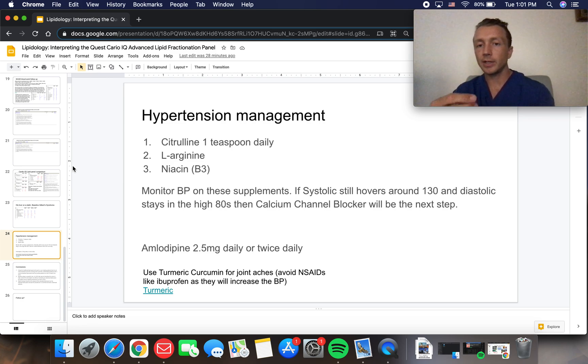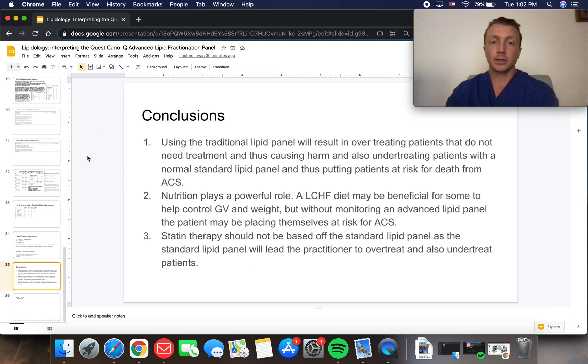For hypertension management, he really didn't want to start a blood pressure medication, so we discussed alternatives. L-citrulline, a precursor of nitric oxide, is safe and tastes a bit like citrus — commonly used by athletes. L-arginine is another nitric oxide precursor. Niacin is also a nitric oxide precursor and will additionally reduce triglycerides, though we're primarily using it for vasodilation. A calcium channel blocker may be the next step as a vasodilator, often first-line for certain patients. He was also advised to avoid NSAIDs like ibuprofen, as they raise blood pressure — using turmeric/curcumin instead for aches.